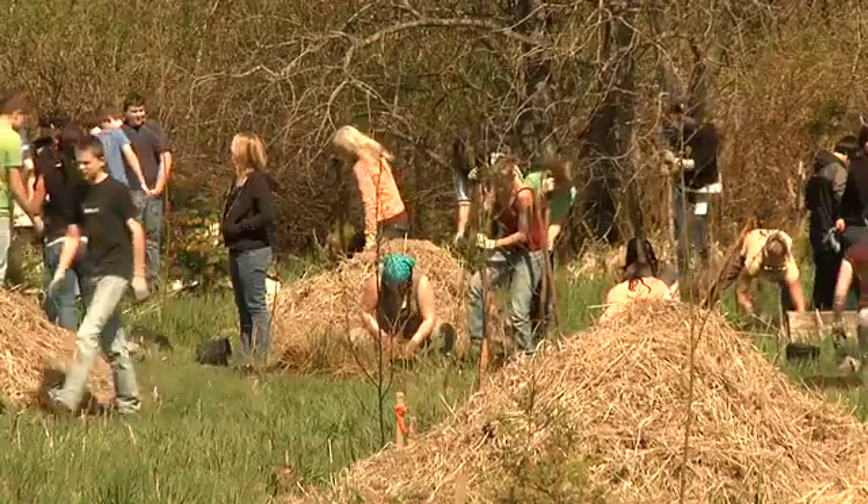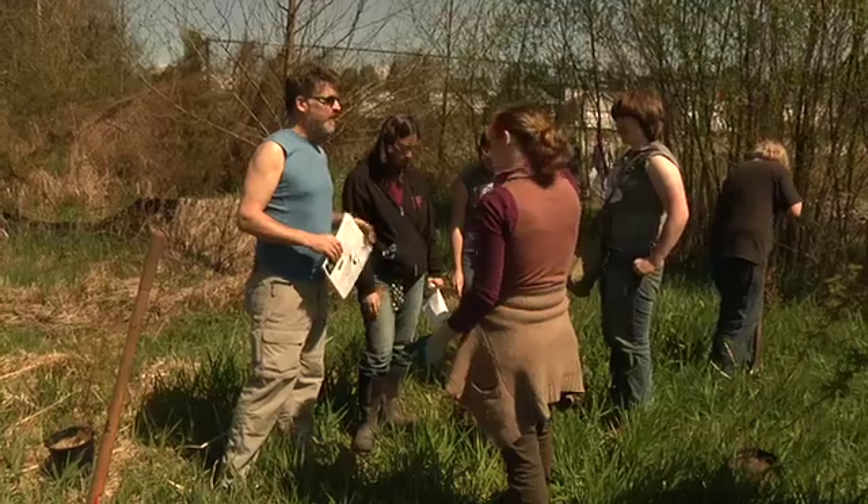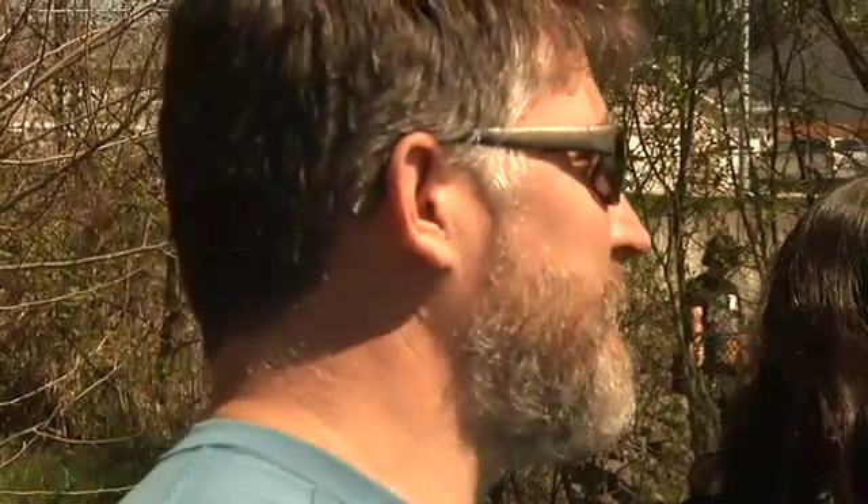We get outside, we're building things, we're planting things, we're visiting sites, we're meeting clients, and this is a great way to learn.